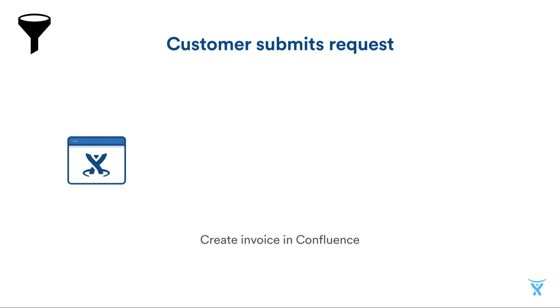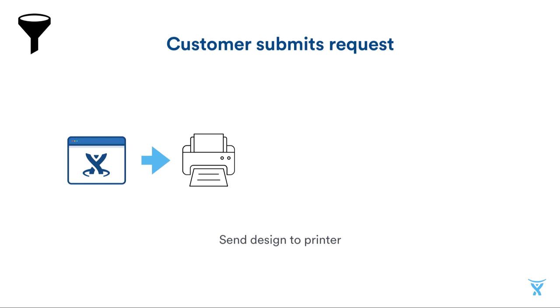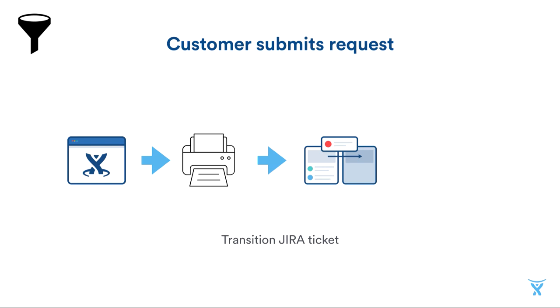Let's take a closer look at the listener. The listener's job starts when a user creates an issue through the Jira Service Desk Customer Portal. When that happens, the create issue webhook is called, and our add-on receives that call. We can then use the Confluence Create Content API to make an invoice in Confluence. Next, we can use the Jira Issue API to download the attachments from that issue — in this case, the designs the customer wants printed. Once we have those files, we can send them to the printing software, then transition the Jira ticket using the Jira Issue API, so we can let the customers know we're processing their order.